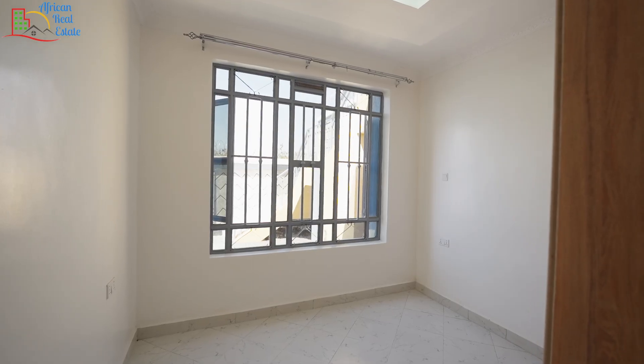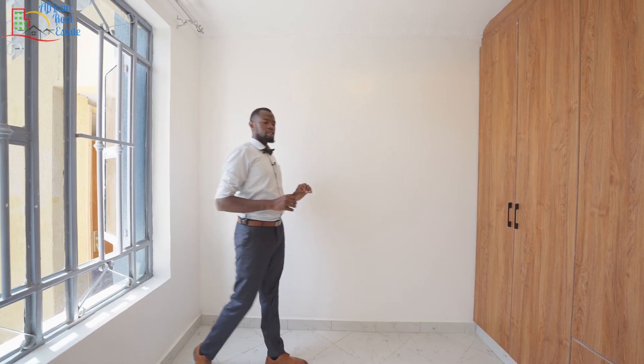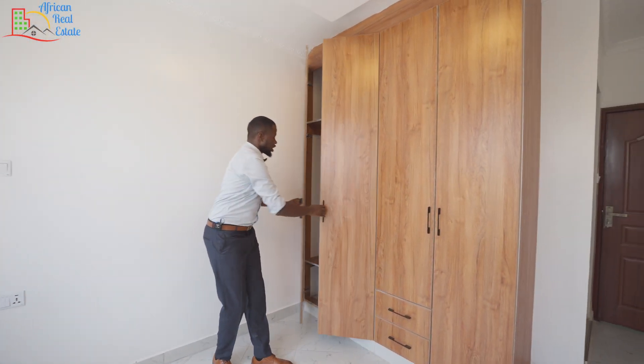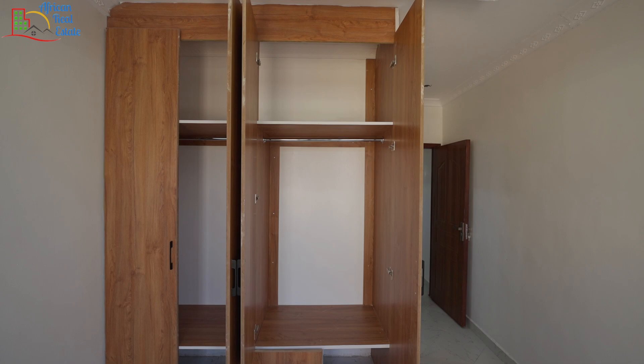At the entrance of the second bedroom, you have its bathroom, which is similar to the bathroom in the first bedroom. This bedroom is slightly bigger than the first one and it faces the front side of this home. Its closet is a standard floor-to-ceiling with two similar spaces for hangable clothes and two drawers down there.